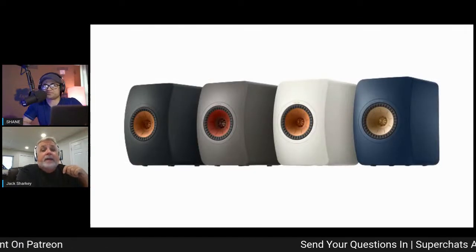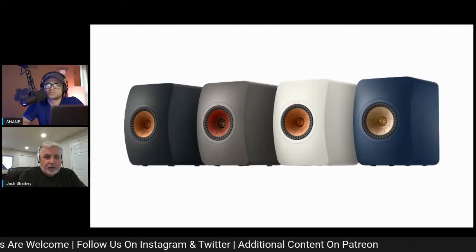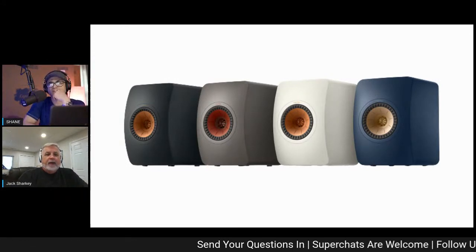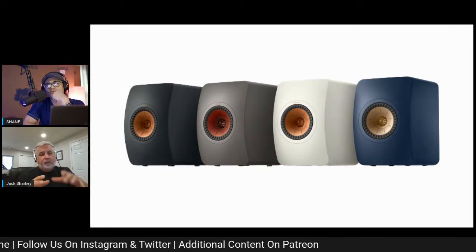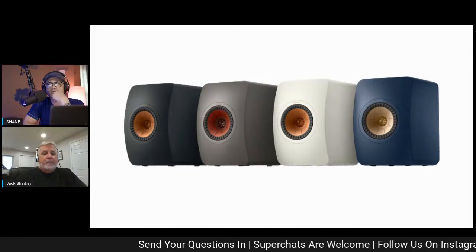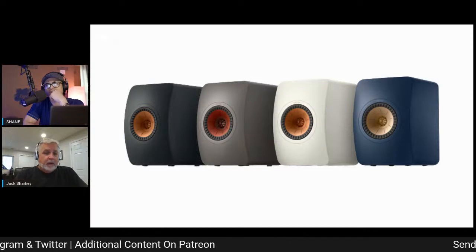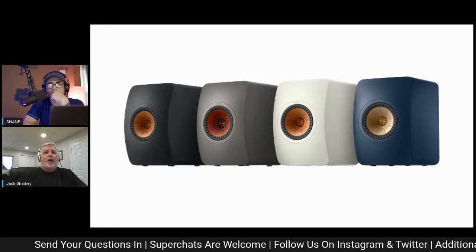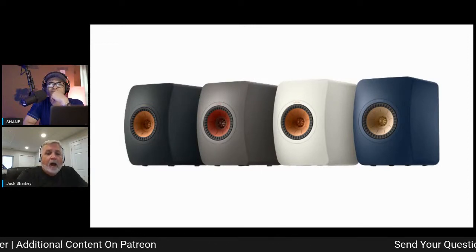The LS50 Wireless 2 takes all those refinements — the flexible tuned port, the 12th generation UniQ with Meta Material, the bracing — and puts them into an active wireless system. There is a 100-watt Class AB amplifier per cabinet for the tweeter high frequencies, and a 280-watt Class D amplifier per cabinet for low-mid frequencies. Each cabinet has its own amp for each frequency band. It also has a built-in DSP with our Music Integrity Engine, a really well-developed digital signal processing element.